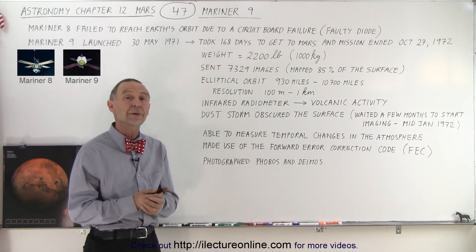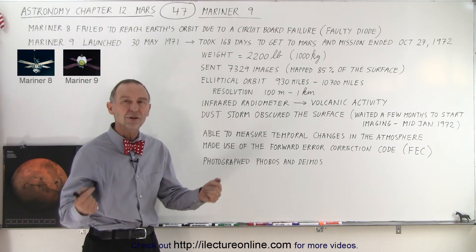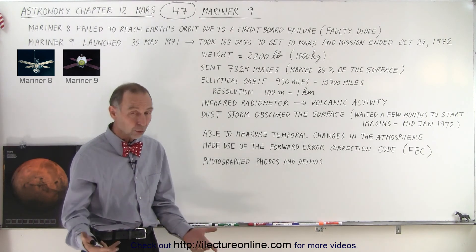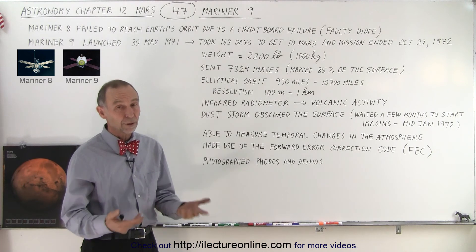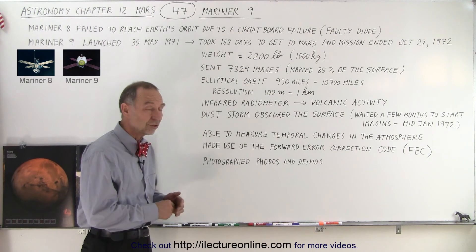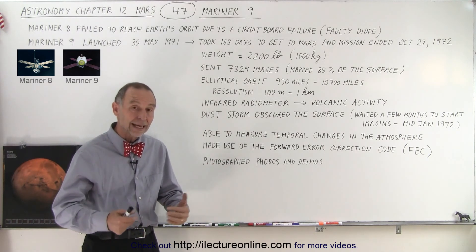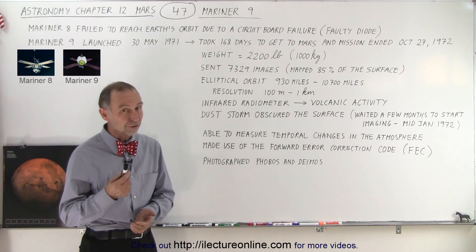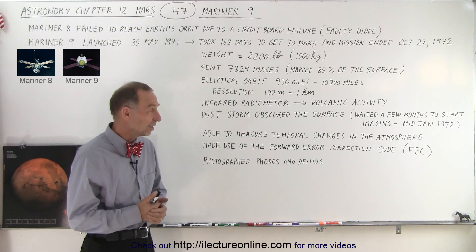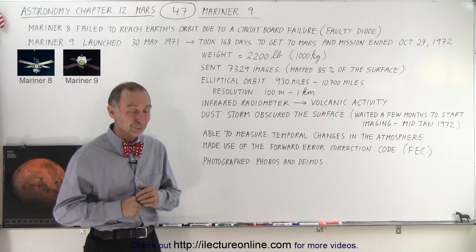Things were getting better all the time and we were beginning to learn more and more about Mars, but we still needed to land something on the surface to start making measurements — what kind of soil, what kind of rocks, and especially whether there is a possibility for life to exist on Mars. The next missions sent to Mars were the Viking missions, which actually landed and did experimentation on the soil with some very interesting results. So stay tuned to see what was happening with the Viking missions and what they discovered.